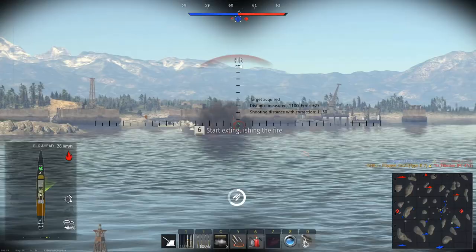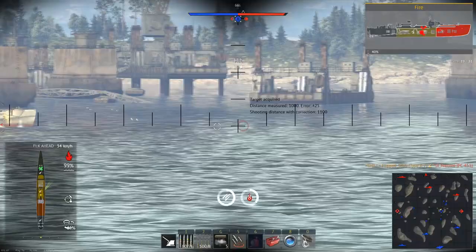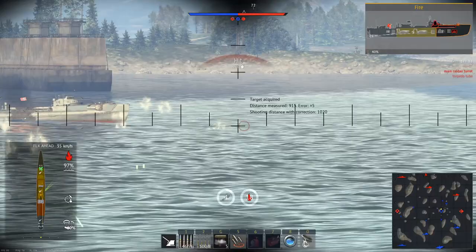The Type K3-01 and Type K7-04 are a pair of 2.3 Japanese subchasers. These ships are similar to the American SC-497 I covered previously, but vary enough to warrant covering them.